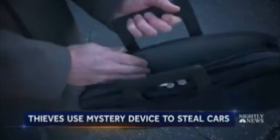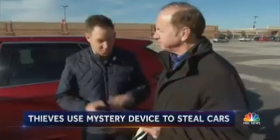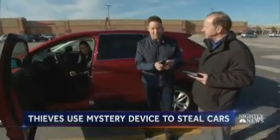This device that fits in a small bag could be what thieves are using, showing us how it works. We're going to demonstrate this — and by the way, this is a two-person job because the device comes in two different pieces: your piece and my piece.